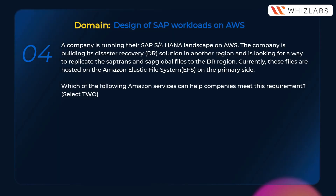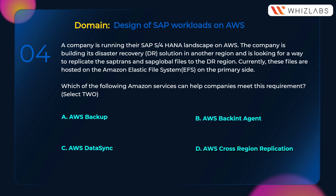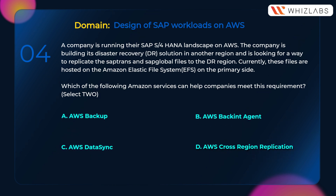A company is running their SAP S/4HANA landscape on AWS. The company is building its disaster recovery (DR) solution in another region and is looking for a way to replicate the SAP trans and SAP global files to the DR region. Currently these files are hosted on Amazon Elastic File System (EFS) on the primary side. Which of the following Amazon services can help the company meet this requirement? A) AWS Backup, B) AWS Backend Agent, C) AWS DataSync, D) AWS Cross-Region Replication.